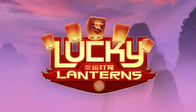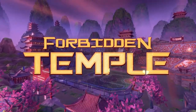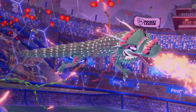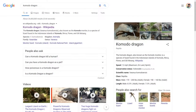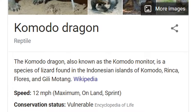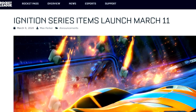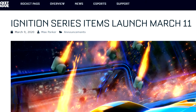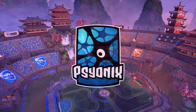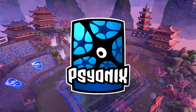The last major update brought us the Lucky Lantern event, and with it the Forbidden Temple Arena, Lunar New Year items, and Lantern Lift and Paper Dragon Goal Explosions. It's pretty awesome that Psyonix is continuing the Asia-Pacific trend with the Komodo being named after the Komodo Dragon, a reptile indigenous to the Indonesian Isle of Komodo, and with the item series name itself as a reference to Indonesia's most active volcano, Mount Merapi.